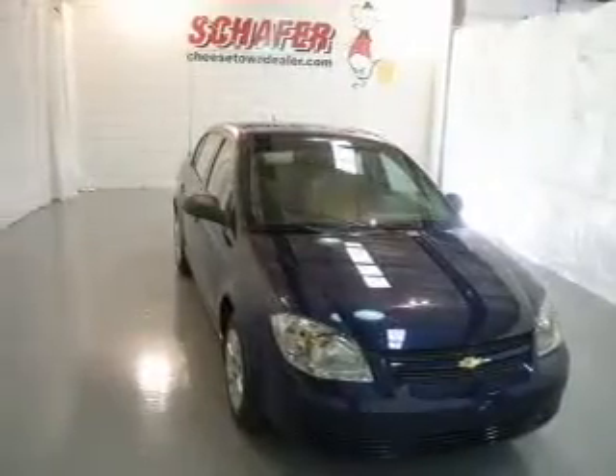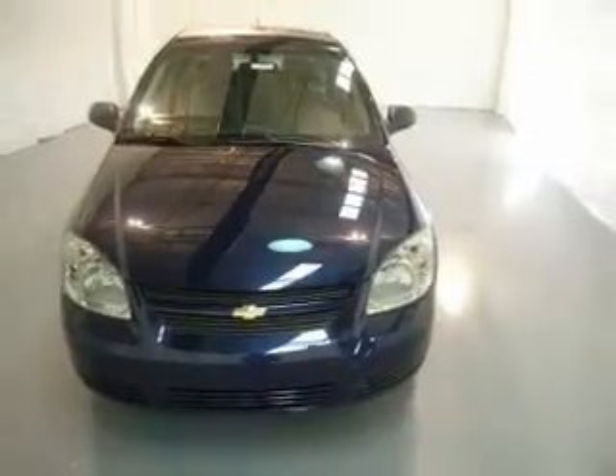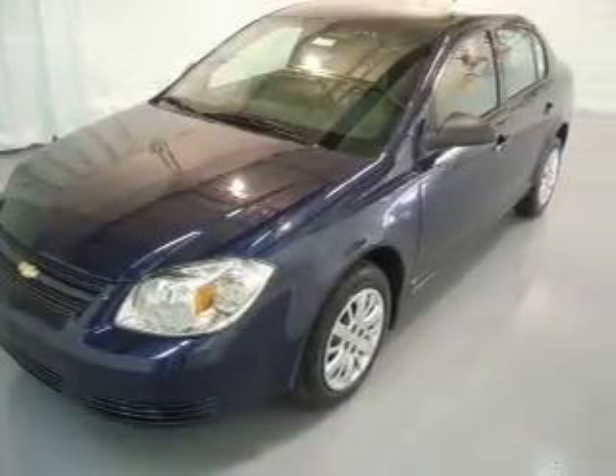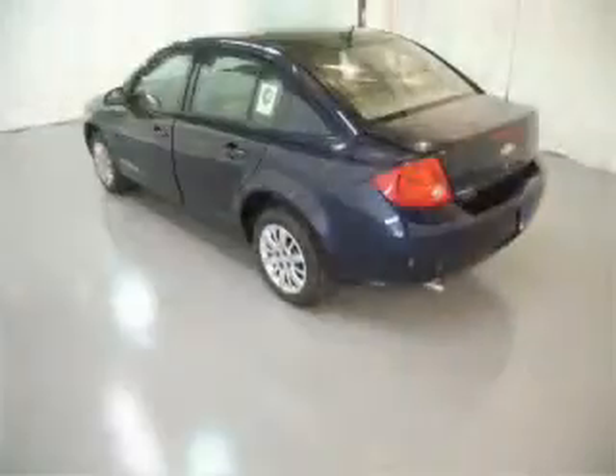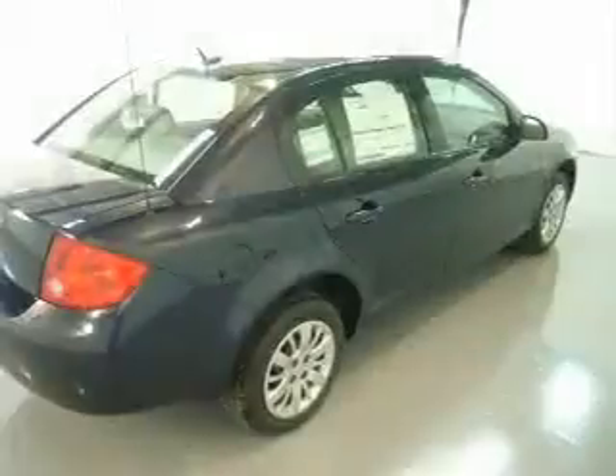Take a look at this 2010 Chevrolet Cobalt LS that just came into Schaefer Automotive. This four-door sedan comes equipped with the following electronic features: AM FM Stereo, CD Player, and MP3 Player.